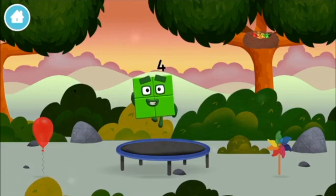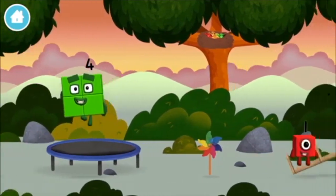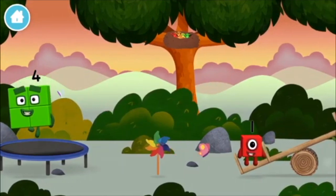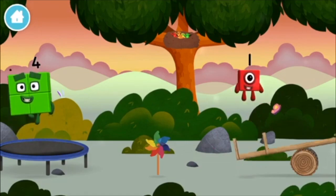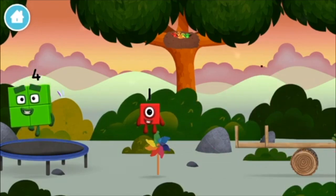Can you guess what my favourite shape is? That's right! A square! I am one!